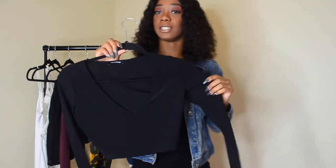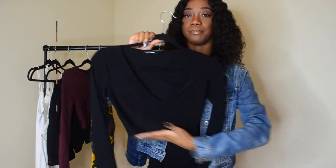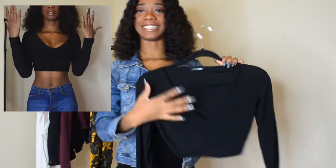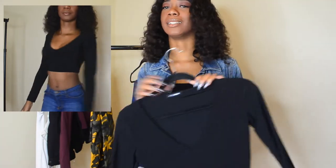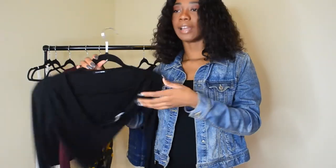The next item I have is this top from Fashion Nova. It's like a low cut, long sleeve crop top in black. I don't know what material this is — it's not like cloth, it's not cotton, it's silky.